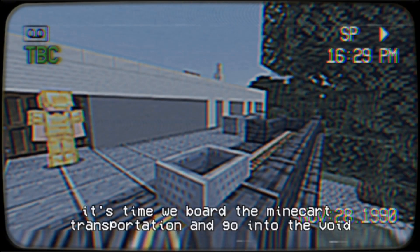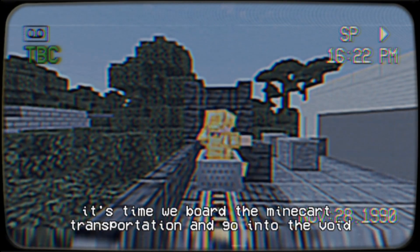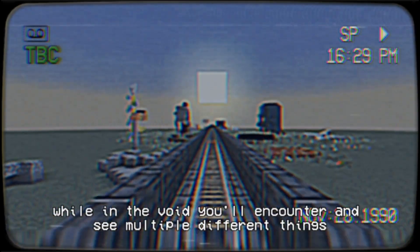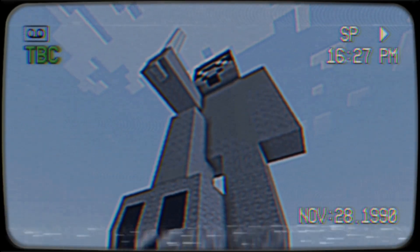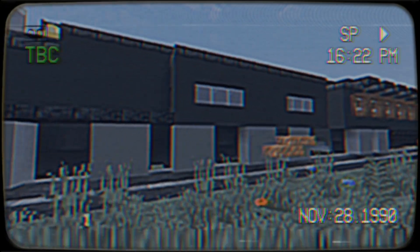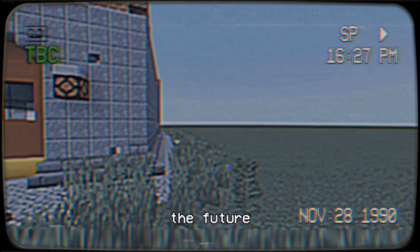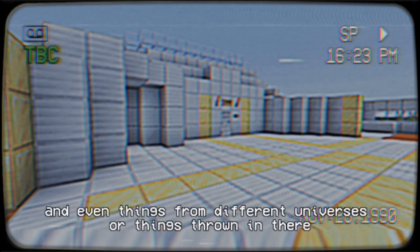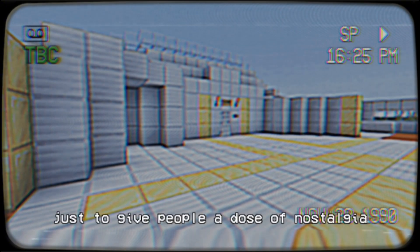Now that you're ready, it's time we board the minecart's transportation and go into the Void. While in the Void, you will encounter and see multiple different things — such as things from the past, the present, the future, and even things from different universes or things thrown in there just to give people a dose of nostalgia.